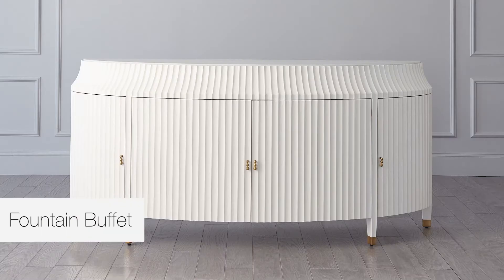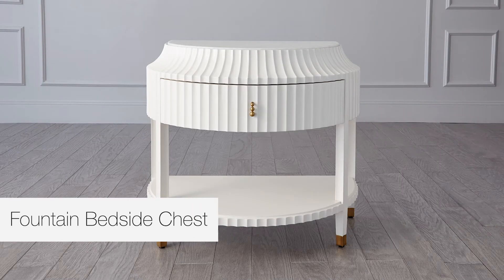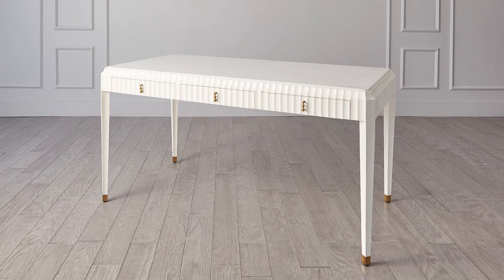Within the Fountain Collection, we have a gorgeous buffet, a chest of drawers, a bedside chest, a pedestal, and then a writing desk — really gracious, you could use it for a writing desk or for a vanity.